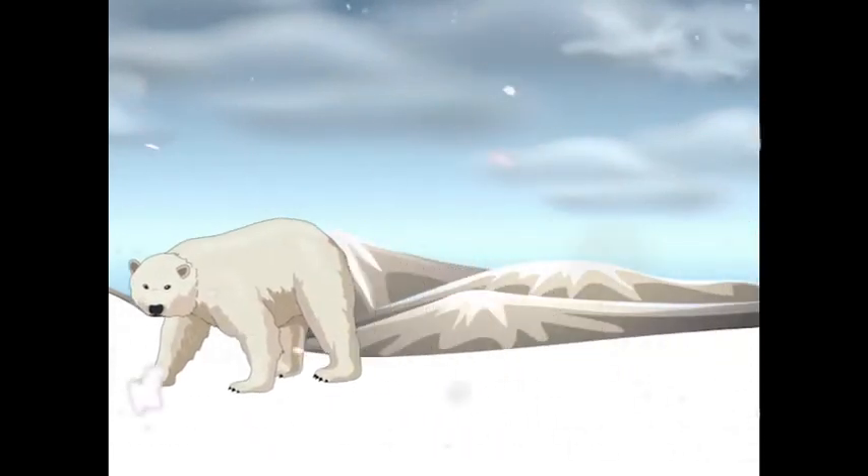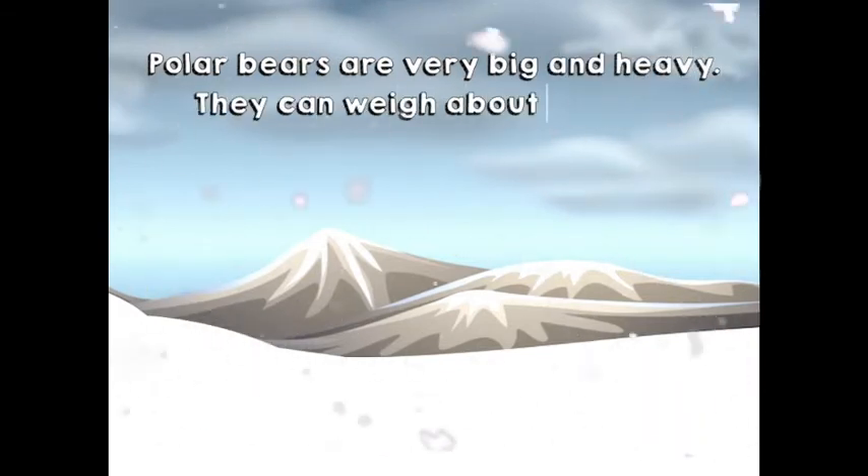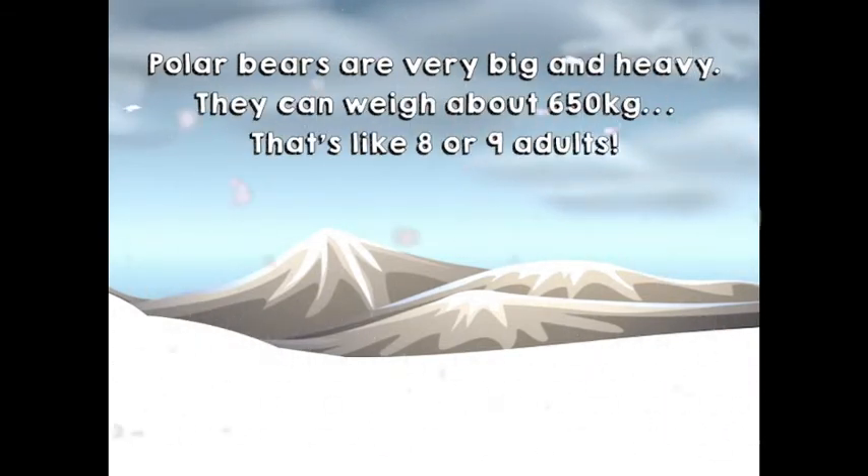What's this? It's a polar bear. Polar bears are very big and heavy. They can weigh about 650 kilograms. Wow, that's heavy — that's like eight or nine adults!